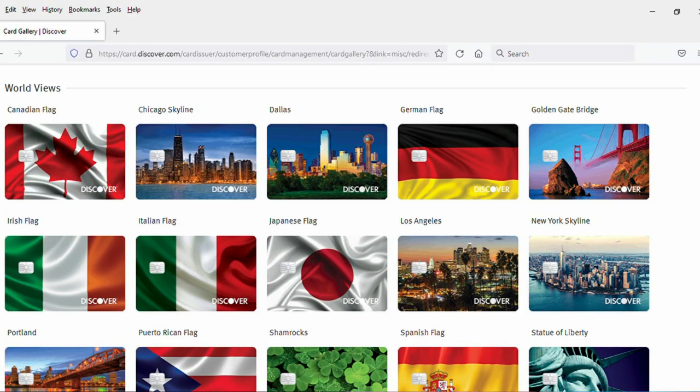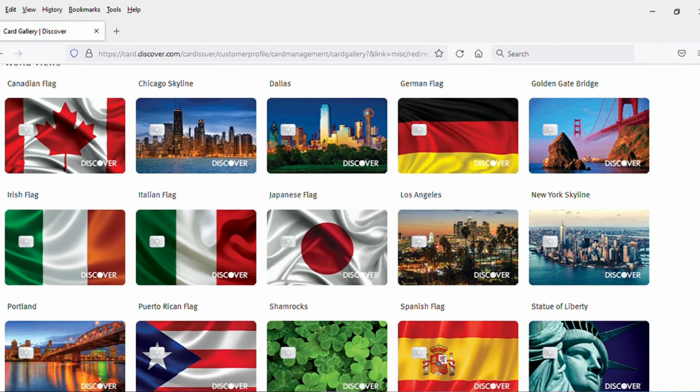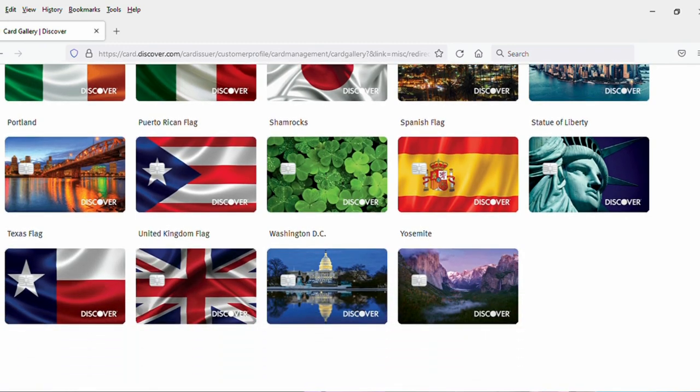And then finally, we have world views where you could get the skyline of major U.S. cities like New York, Chicago, D.C., San Francisco, or you could get a country flag as the design on your Discover card like Italy, Ireland, even Spain, which seems like sort of an unlikely choice. I know we have a lot of Spanish-speaking people in the U.S., but I don't know how many of them are actually from Spain. But anyway, a lot of choices here if you are someone that loves the look of the skyline on your card or you're an internationalist.